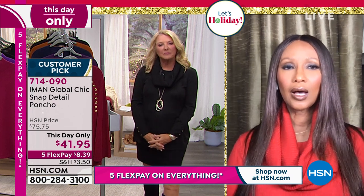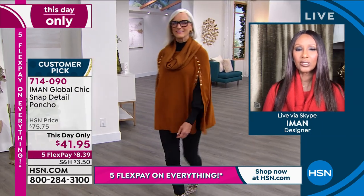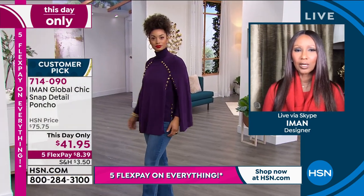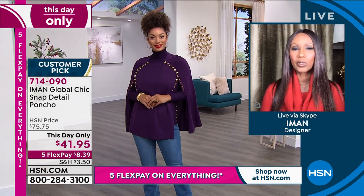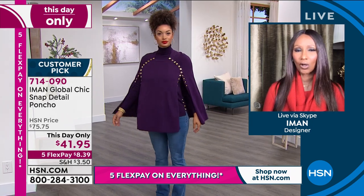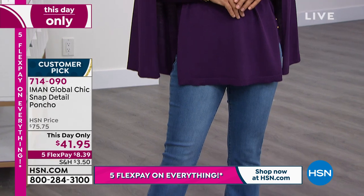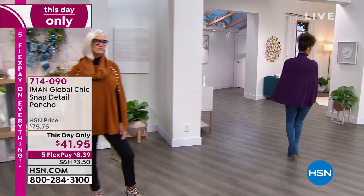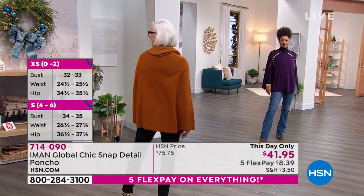Iman: It's a knit, and that's the big difference. It's really well designed - as you can see on Jen, the arms are really functioning so you'll be able to carry your bags. If you wear it with a dress you can wear long gloves. Look at Brooke - how beautifully it sets on the shoulders, it doesn't move around. We have five flex pays on everything tonight, which means for this item it's about eight dollars a month.